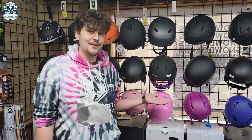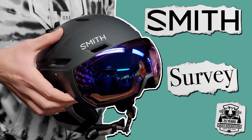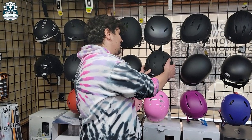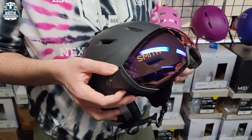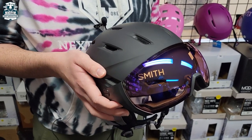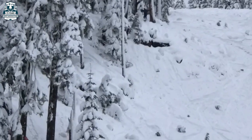Hey guys, Michael here at the Sandy Nex Adventure, and today we're going to be talking about the Smith Survey ski and snowboard helmet. This helmet is loaded with tons of fancy features — it's a helmet and goggle system combined, and these are perfect for anybody going on the mountain. You'll never be able to lose these lenses; they're attached right to your head.